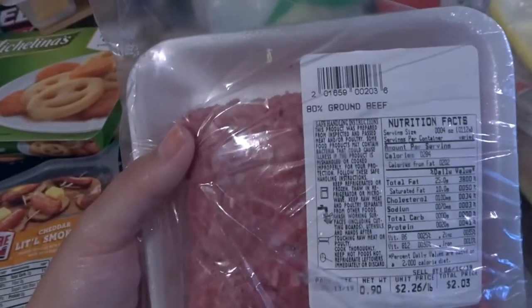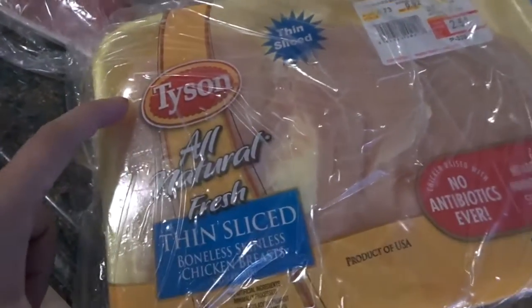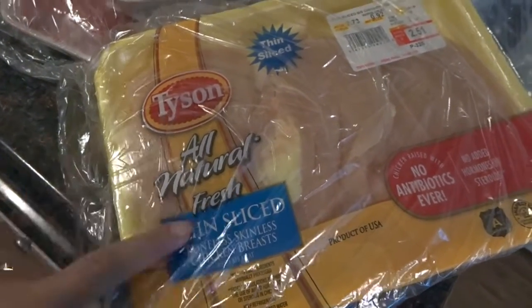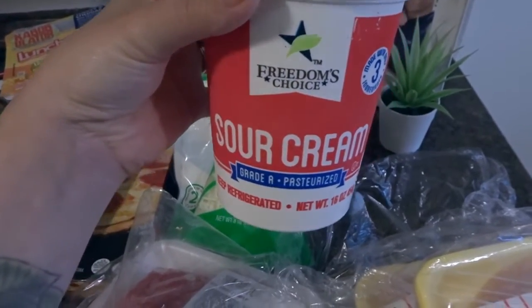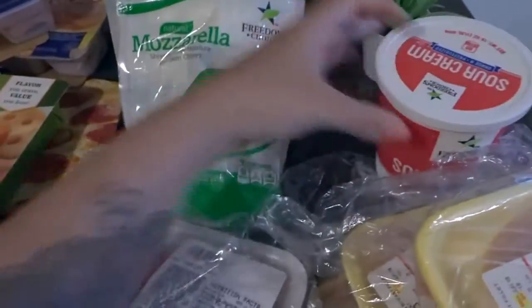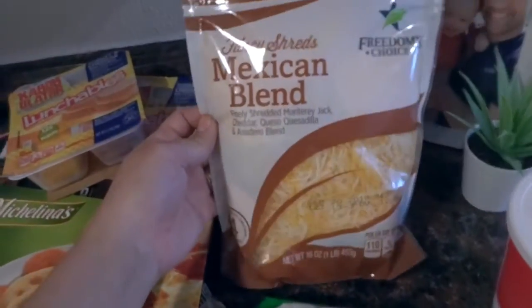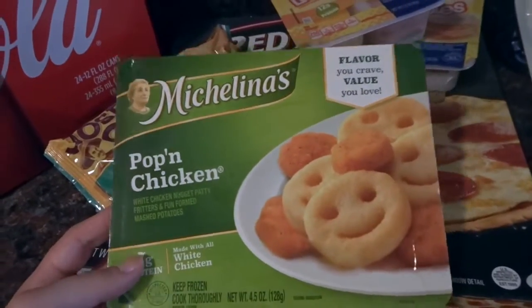We got two pounds of 80/20 lean ground beef. I got three packs of Tyson all-natural thin sliced boneless skinless chicken breast for meals. I got a big thing of sour cream — Freedom Choice, which is the commissary name brand. We also got a pack of shredded mozzarella and a bag of Mexican blend shredded cheese for meals.